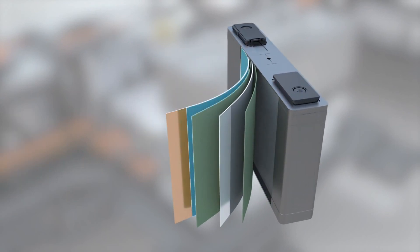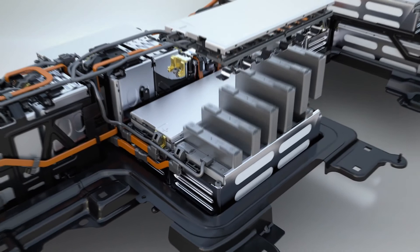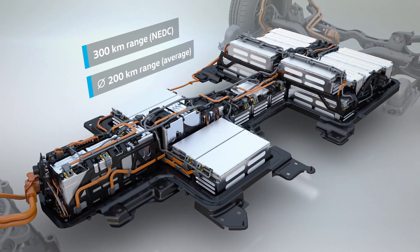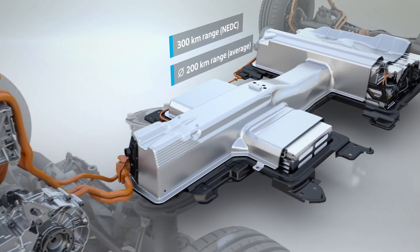Improved materials with greater energy density and better utilization of cell volume now suffice for 300 km based on a standard driving cycle. The practical range in relevant customer operation averaged over a year is around 200 km.